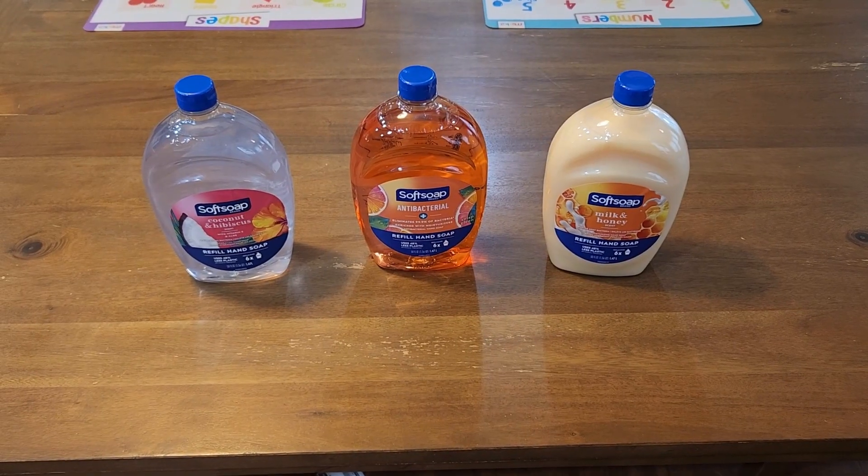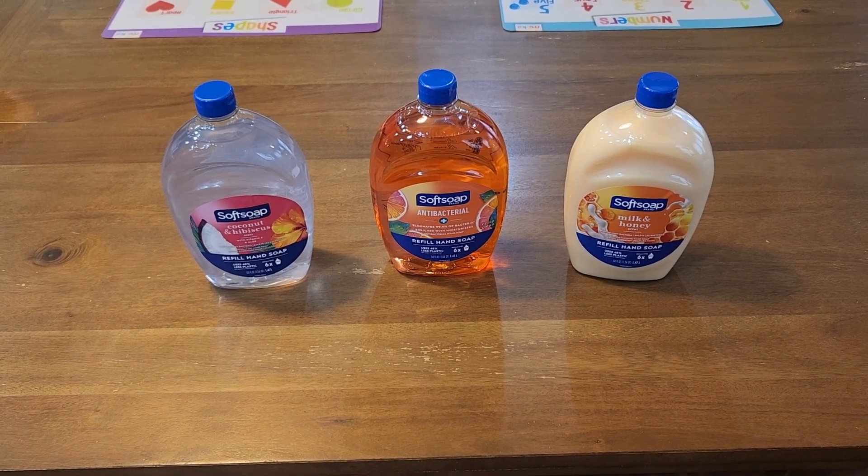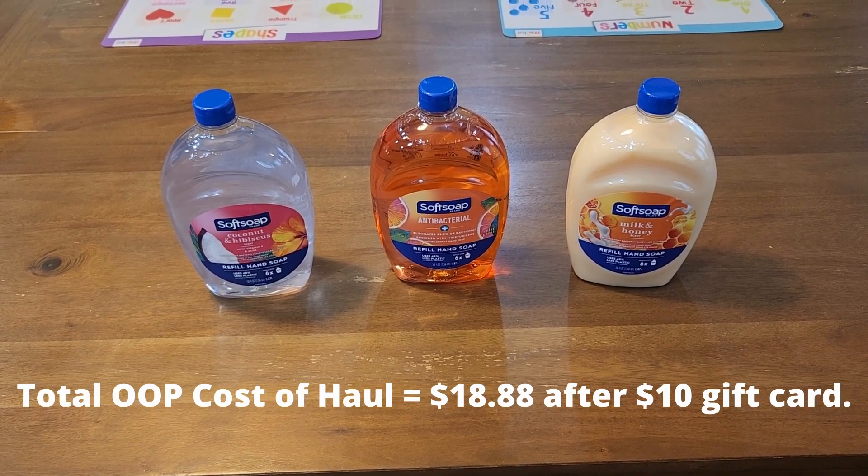Next is my small Target haul, where I picked up three of the soft soap refills, each bottle totaling $2.99.